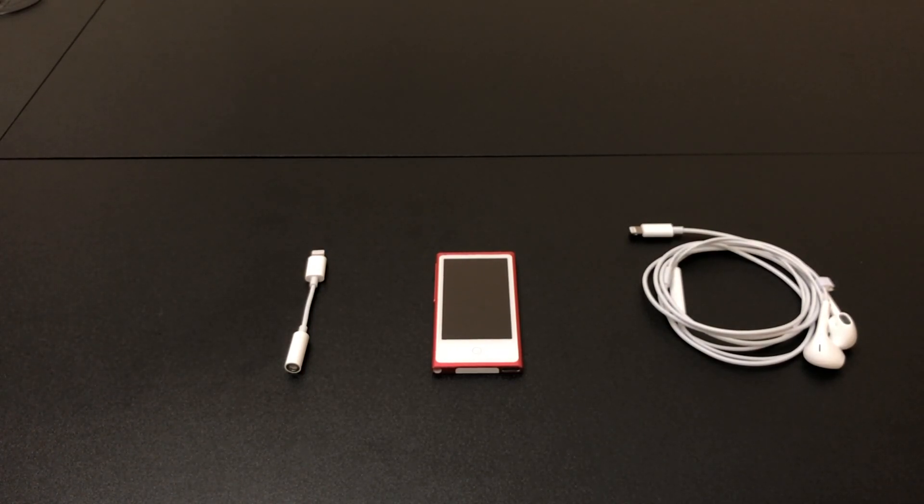This Nano came out in 2012, just after the iPhone 5, which was the first iPhone with a Lightning connector. However, this is not an iOS device, so we'll try to find out in this video if it's on equal footing with the iPhone and iPad, or if it's just kind of the forgotten redheaded stepchild of the family.